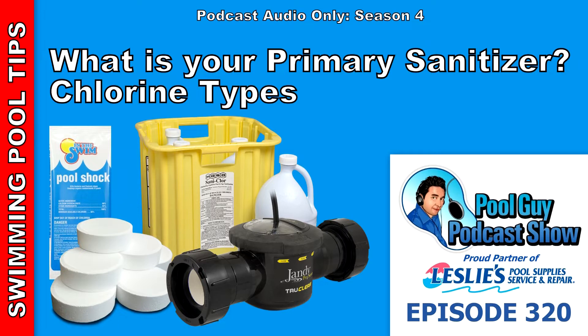Hi and welcome to The Pool Guy Podcast Show. I think there's a lot of confusion sometimes when we talk about pool sanitizers. So I'm going to spend some time going over pool sanitizers — these are basically the chlorine types you would use in your pool to keep it safe and swim ready. I recently did a survey on YouTube and I have the results on the preferred sanitizer that viewers use in their pools.